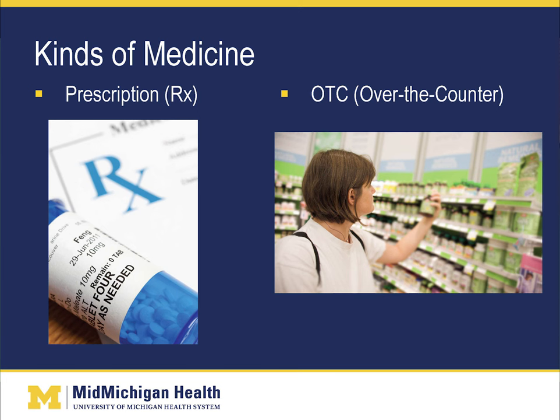I'd like to first start with the definition of medication. A medication is a substance used for medical treatment, especially a medicine or a drug. There are two kinds of medicine: prescription and over-the-counter, or OTC.